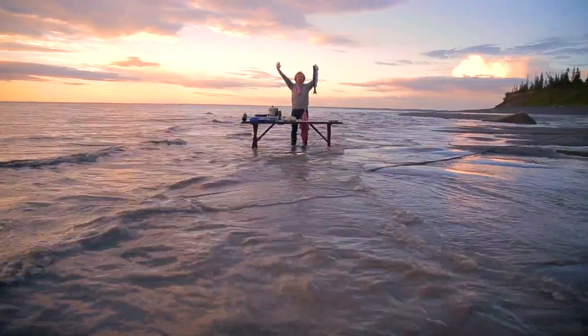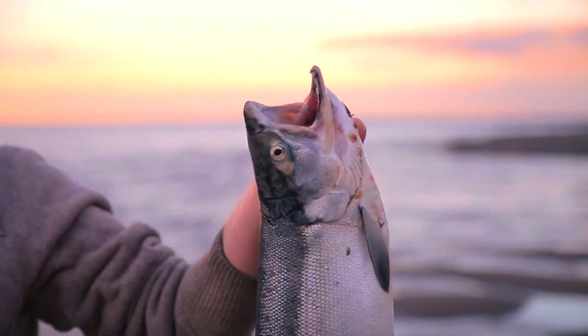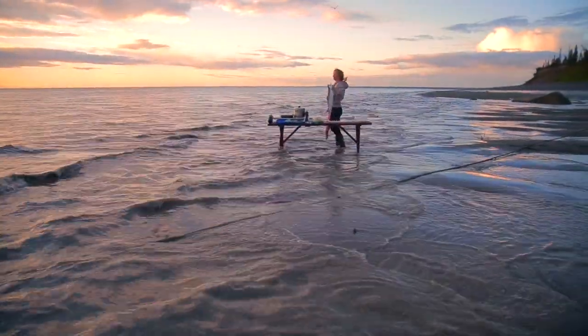Hi guys, welcome to a brand new fishtail. This is Coho Beach, this is Cook Inlet. This is where the most beautiful wild salmon of Alaska is swimming, and they're heading right there to enter at Kasilof River.